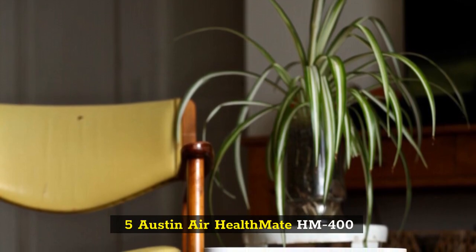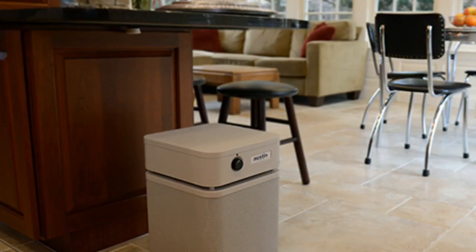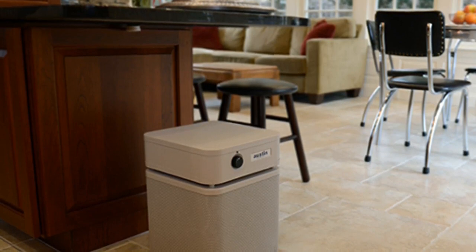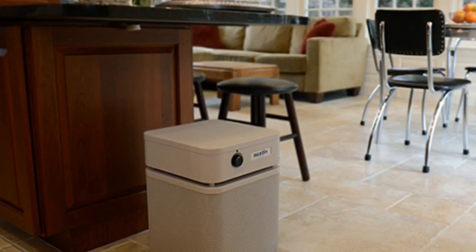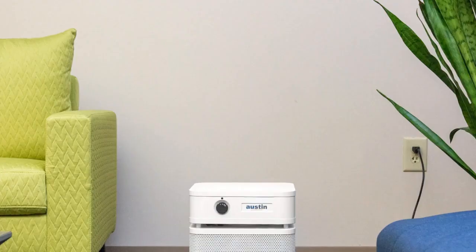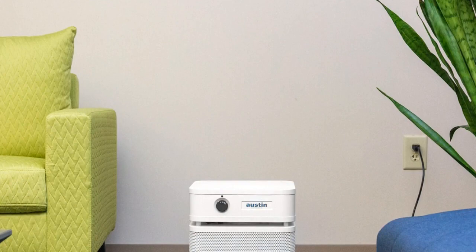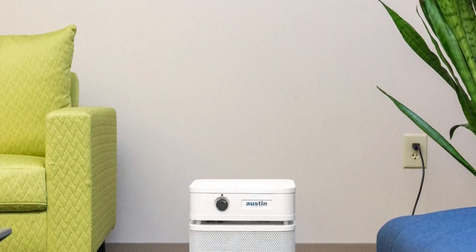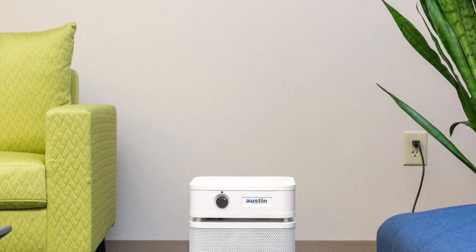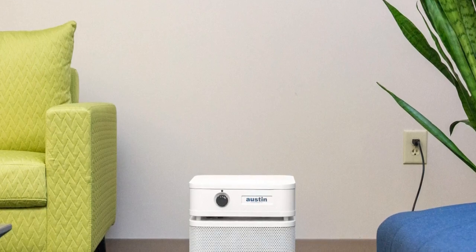Number 5: Austin Air Healthmate HEM 400. The Austin Air Healthmate HEM 400's main selling point is its high-performing and long-lasting filters, which handle everything from mold and pet dander to gas and chemical contaminants. It isn't CADR tested, but it gets high marks from reviewers for filtering volatile organic compounds (VOCs) that come from household products such as paints, pesticides, and air fresheners — better than most other machines on the market. Many users with extreme allergies reported a significant reduction in their symptoms.